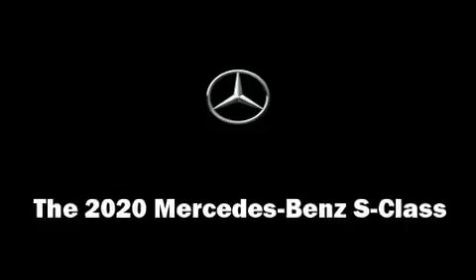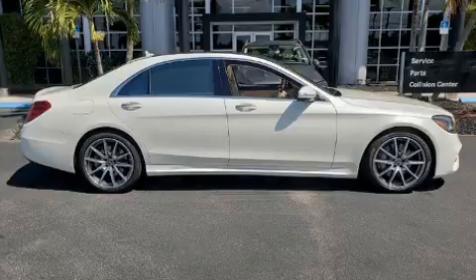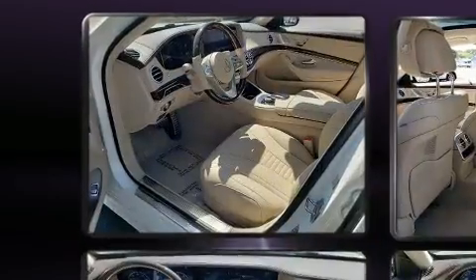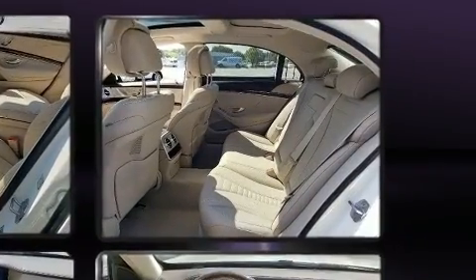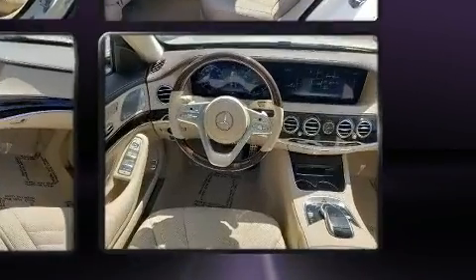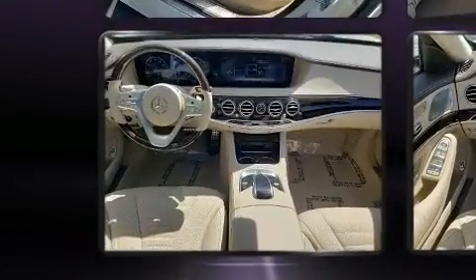You can expect a lot from the 2020 Mercedes-Benz S-Class. This four-door sedan is waiting for you to take home. It features an automatic transmission, rear-wheel drive, and a powerful eight-cylinder engine. A turbocharger further enhances performance while also preserving fuel economy.